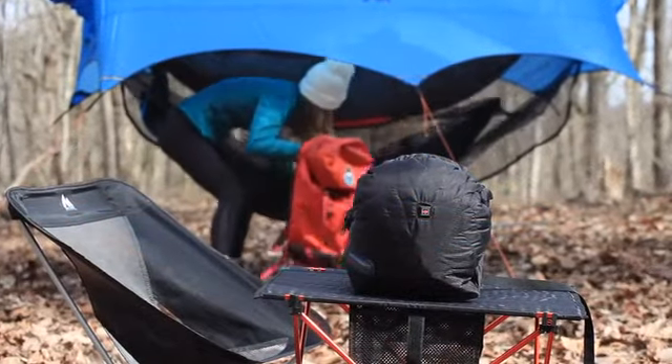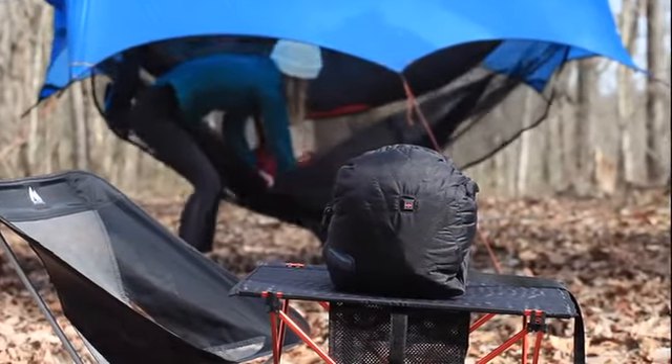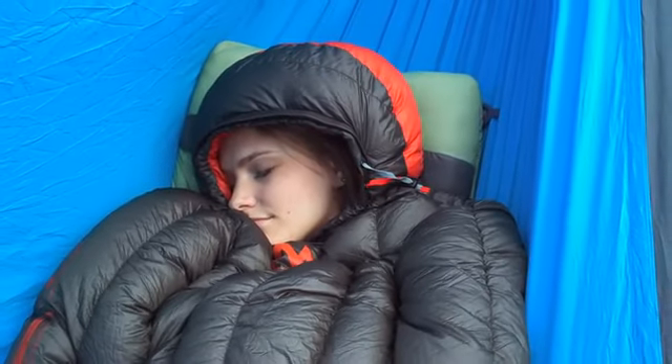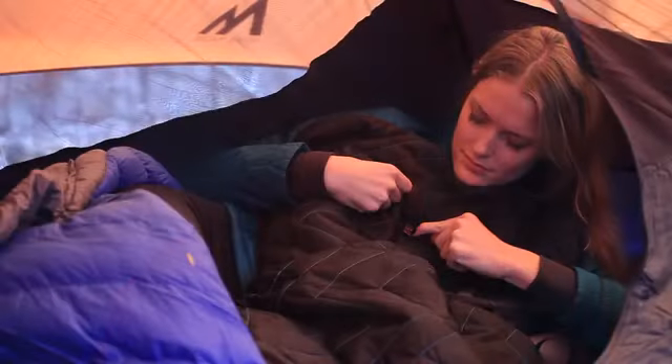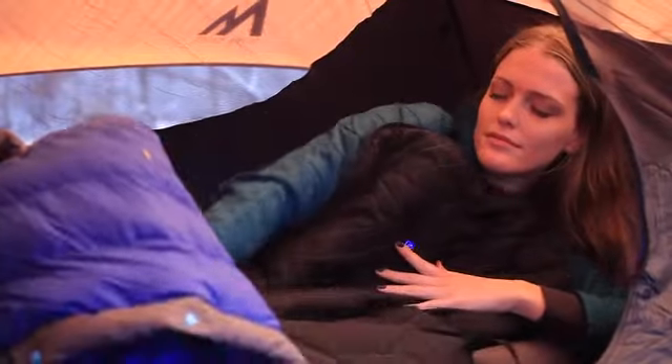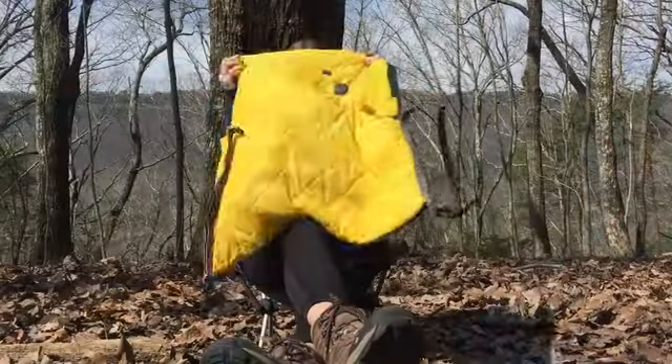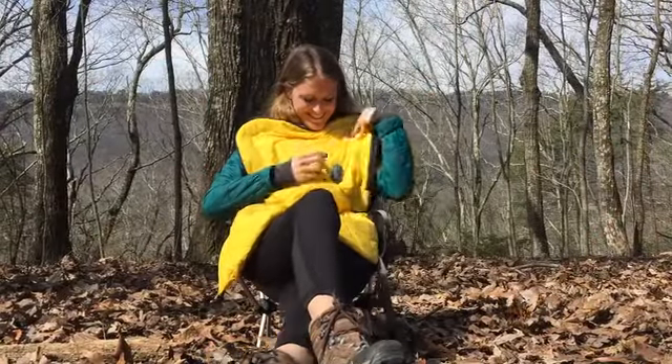The Hot Pocket uses a rechargeable battery, and to conserve its power we added an auto shutoff feature so you don't have to worry about getting too warm — you'll have hours of extra warmth whenever you need it. The Hot Pocket even charges your devices and it's solar compatible, so it's multifunctional and will keep you warm on your entire adventure.